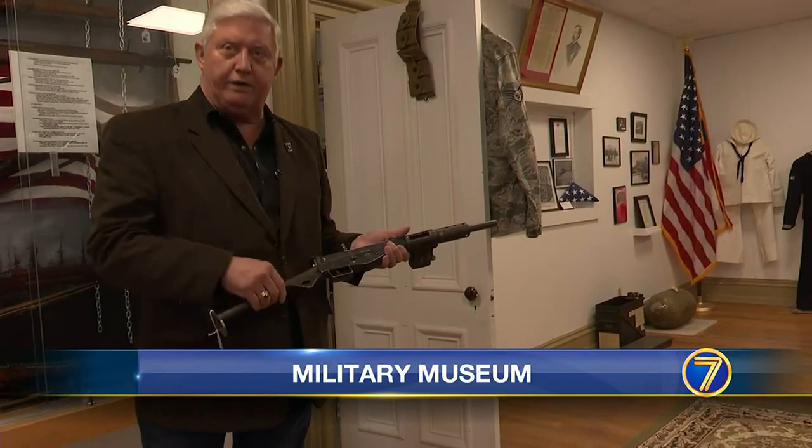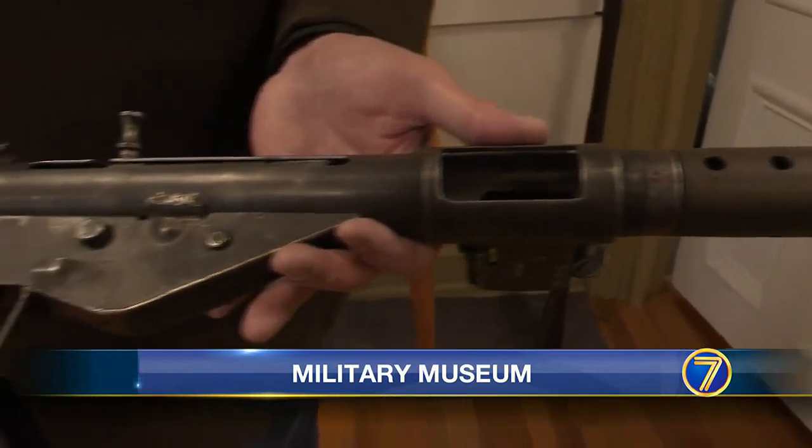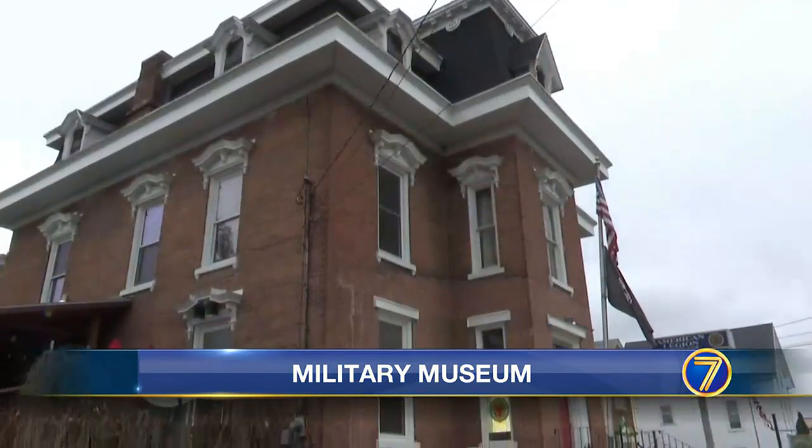The armor would actually weld it together, so there are no two of these alike. A comprehensive military museum found upstairs at the Lowville American Legion. I think I'm getting more out of it than I'm putting into it. I do the best I can.